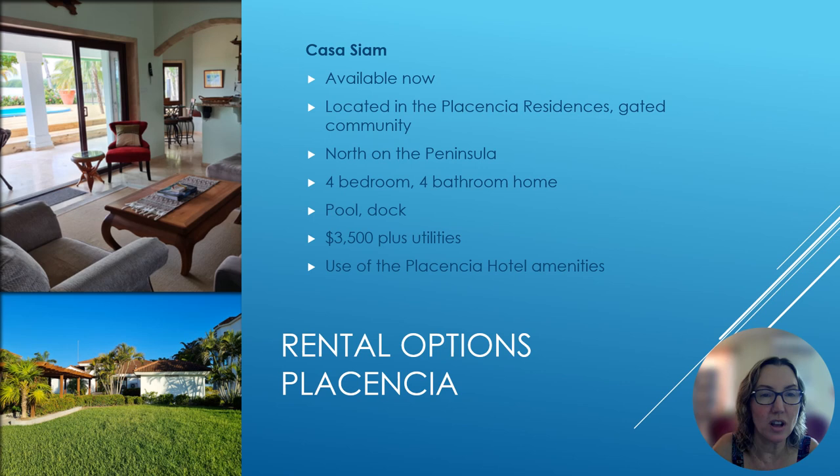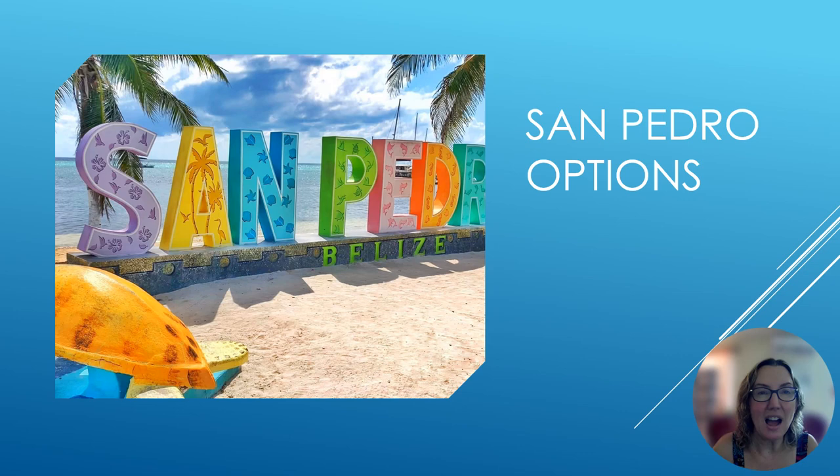Next we have Casa CM, also available right away. The great thing about this property is that it's located in the Placencia Residences, a beautiful gated community north on the peninsula — even farther north than Caribbean Way. If you have a large family or a lot of friends visiting, this one is four bedrooms and four bathrooms. You can see the pool out back in the first picture, and it has a dock as well if you want to bring your boat down. The rent is $3,500 plus utilities, and you also have use of the Placencia Hotel amenities — a fantastic pool and beach.